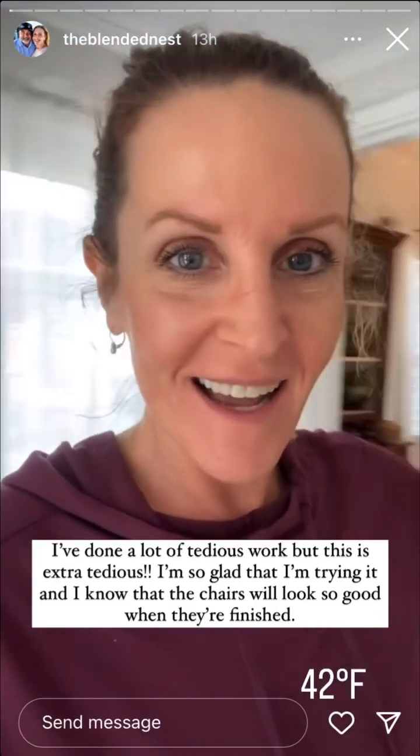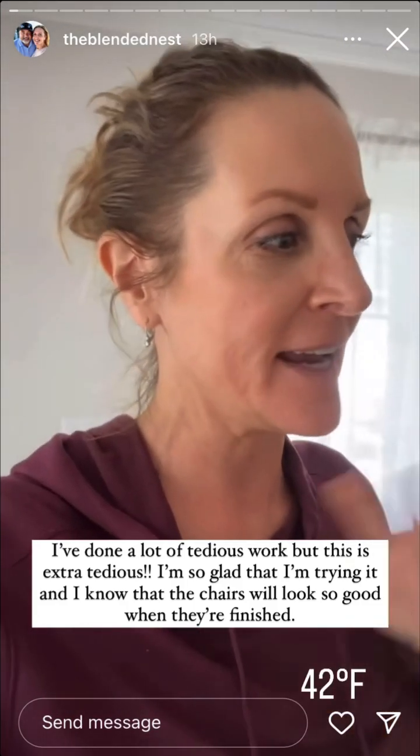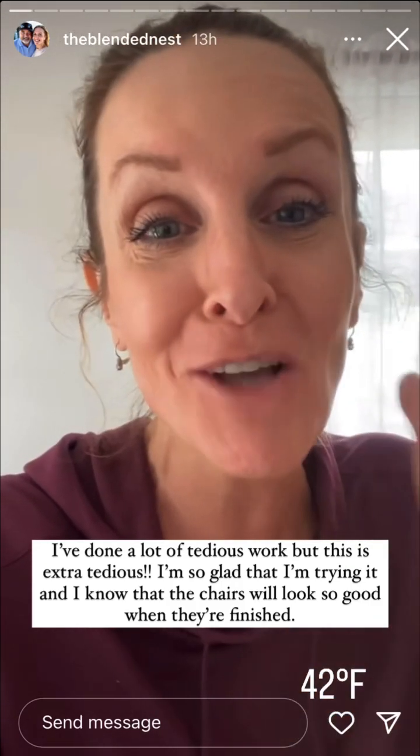Happy Wednesday. I am working on those chairs and let me just give a shout out to everybody that does upholstery work. I pat you on the back because this is so hard.